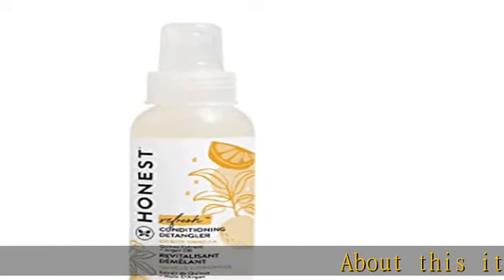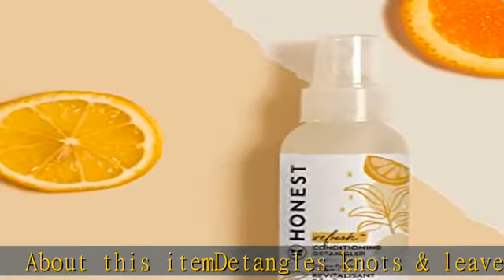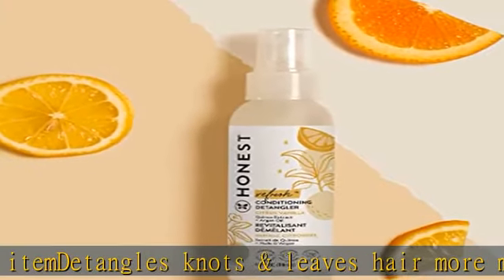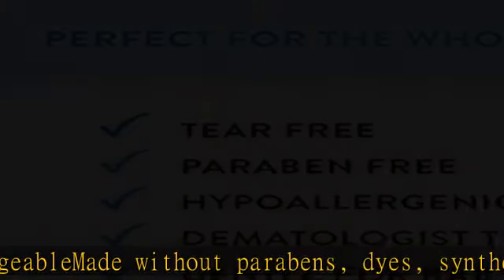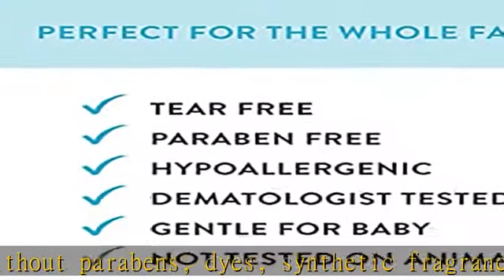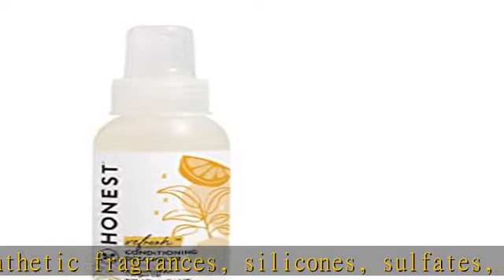About this item: detangles knots and leaves hair more manageable. Made without parabens, dyes, synthetic fragrances, silicones, sulfates, or formaldehyde donors. Gentle for baby, softens and detangles with naturally derived ingredients. Includes orange, vanilla, and coconut extract. Dermatologist tested and hypoallergenic.